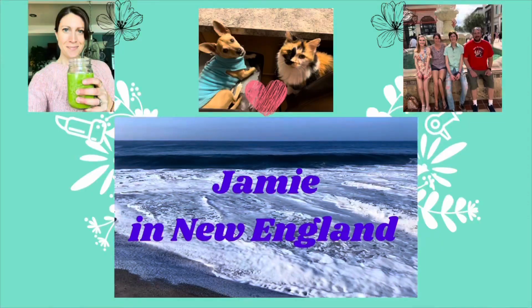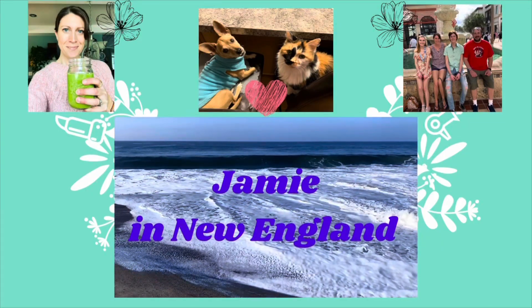Hey guys, my name is Jamie, welcome to my channel or welcome back if this isn't your first time. I'm so happy to have you. If you are new to my channel, I love to do style subscription unboxings and clothing hauls and try-ons and a little bit of lifestyle stuff in between. If that sounds like something you'd enjoy, consider hitting that subscribe button and the notification bell.